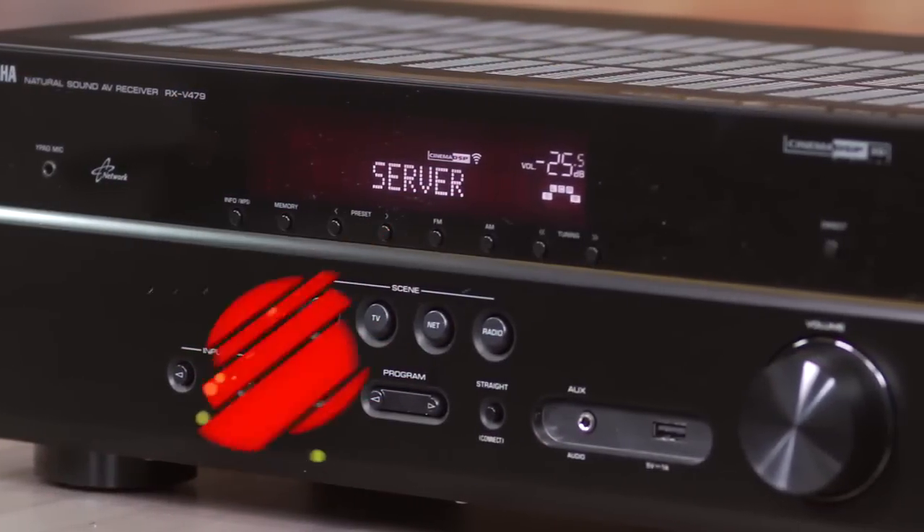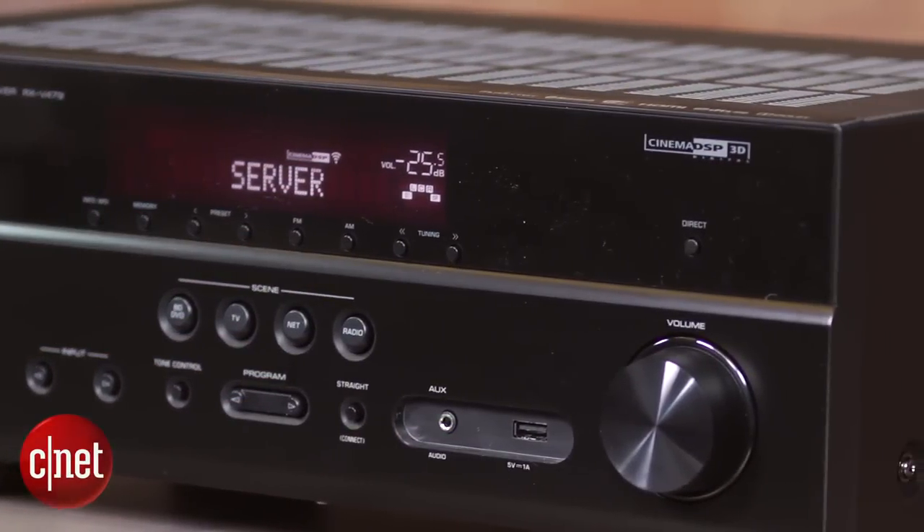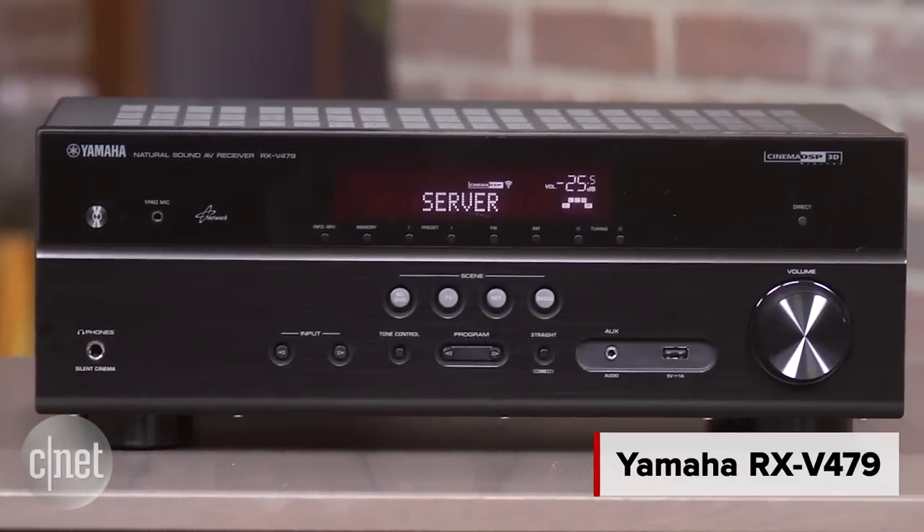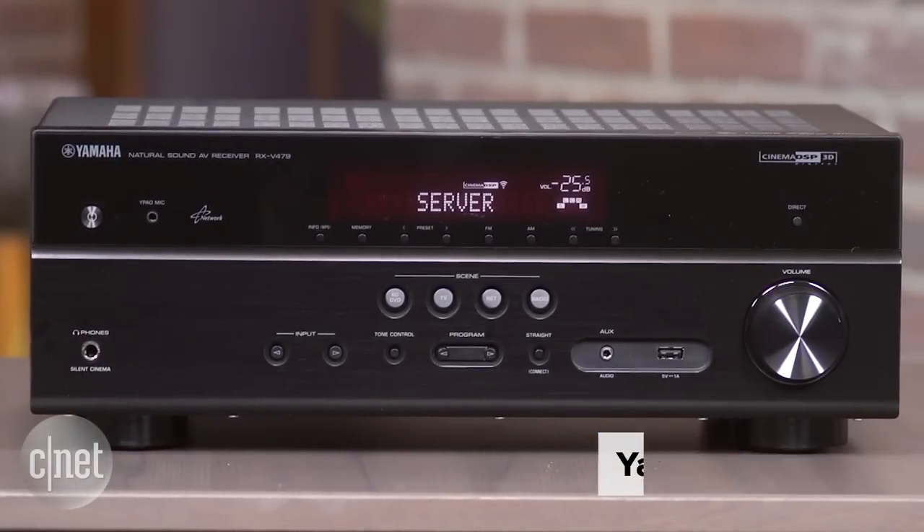If you're after a $500 home theater receiver, there are plenty of options available to you. But for the money, one of the best is the Yamaha RX-V479. This receiver offers home theater punch and a truckload of features.